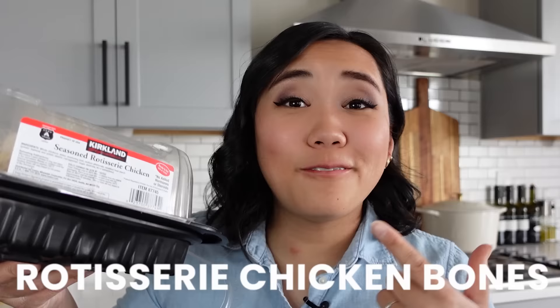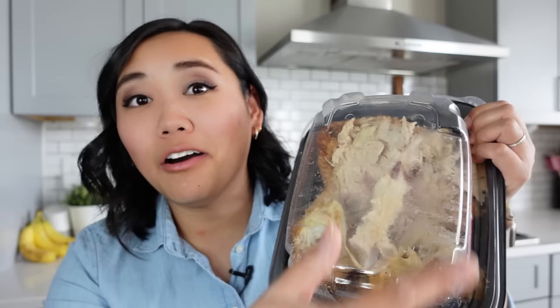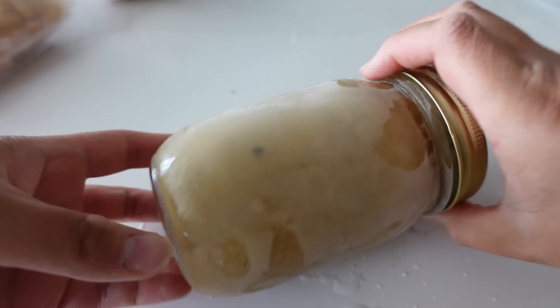The next thing you can and should freeze are rotisserie chicken bones. You really can't beat the $4.99 chicken from Costco. After you eat all the meat off of it, keep the bones and any leftover skin and meat. Put all those pieces into a gallon sized bag, and when you have enough, you can make bone broth or chicken broth out of that chicken carcass. It adds so much more flavor to soups. All you do is throw all those chicken pieces into your instant pot, cover it with water, add a splash of apple cider vinegar, some salt, peppercorns, and any herbs you want, and cook it for 120 minutes. After you cook it, let it cool, and then use that broth right away or freeze it.